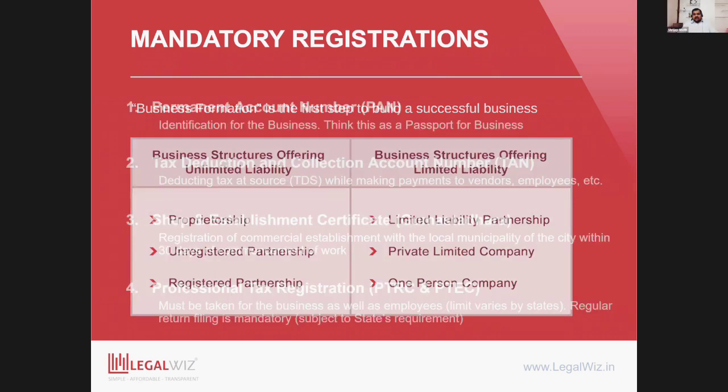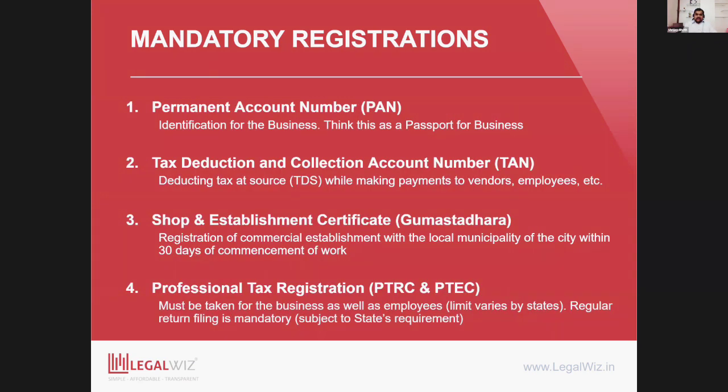The first mandatory registrations are PAN (Permanent Account Number) and TAN (Tax Deduction and Collection Account Number). These are mandatory and typically come with business formation. If you are registering a private limited company, PAN and TAN registration is an inclusive part of the service. Your PAN number is like a passport for the business — it gives your business an identity. In all business formation structures other than proprietorship, you get a separate PAN as a unique identification number for the business.